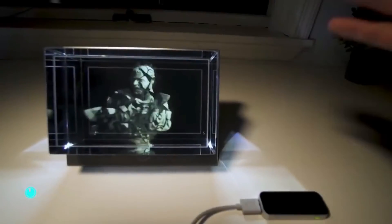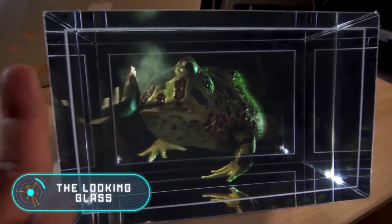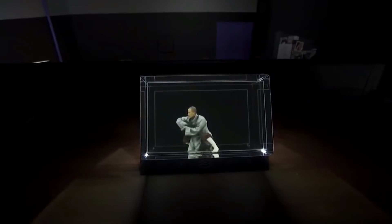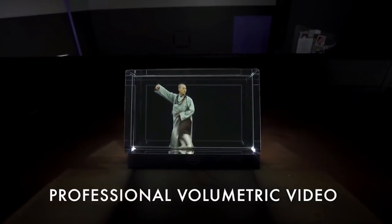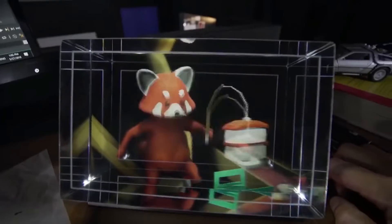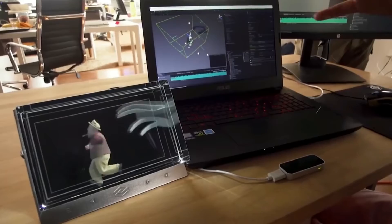The Looking Glass. To view 3D digital objects, you no longer need special glasses or virtual reality headsets. All you have to do is buy the Looking Glass for $600. At first glance, it doesn't look like a technologically advanced device, and it resembles an aquarium. But a closer look shows us that this is a special screen.